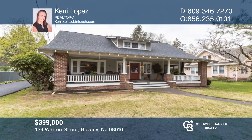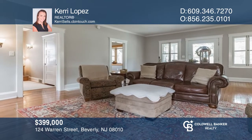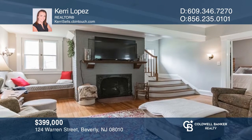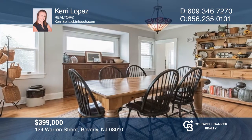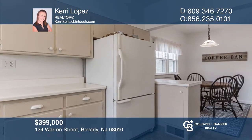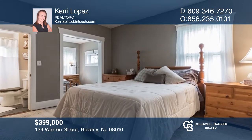Almost everything has been updated in this beautiful home. Enter through the large front door into an open living room with hardwood floors, with a wood-burning fireplace, and a lovely dining area. The spacious seating kitchen provides plenty of cabinets and counter space. The primary bedroom features an en-suite bath. Schedule your showing with Carrie Lopez today.